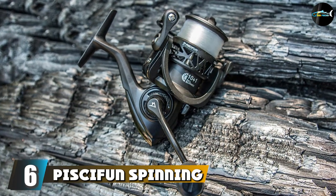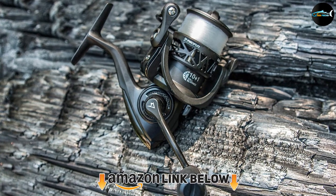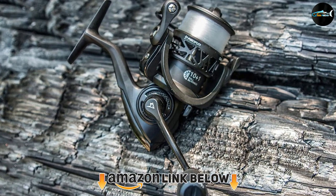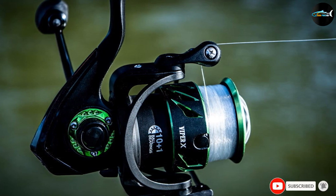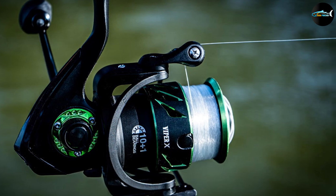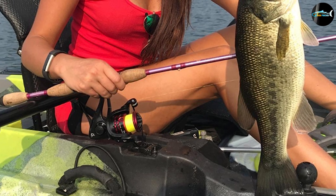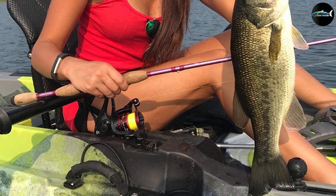The number six position is dominated by the Piscifun Spinning Reel. This Piscifun spinning reel boasts a graphite body and rotor, resulting in a lightweight design. The braid-ready spool allows anglers to tie braid directly to the spool without slipping, and the three carbon fiber drag system offers about 26.5 pounds of power that can stop a large fish in its tracks. We weren't happy that the screws seemed a bit soft, which could lead to stripping over time.